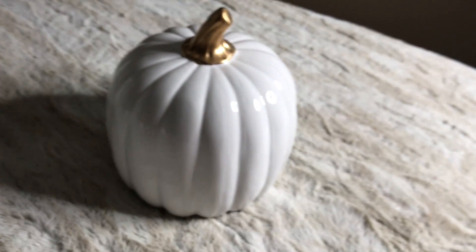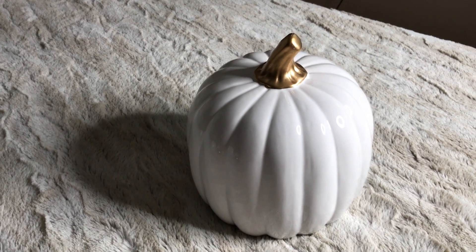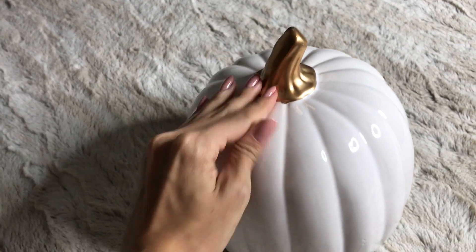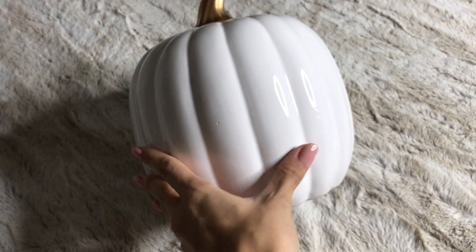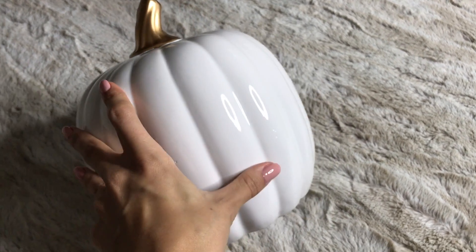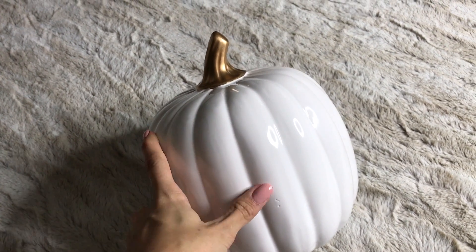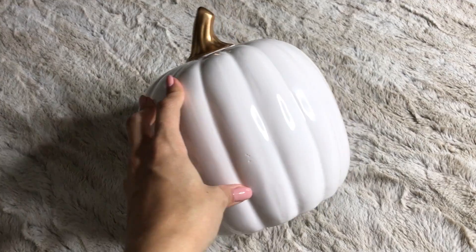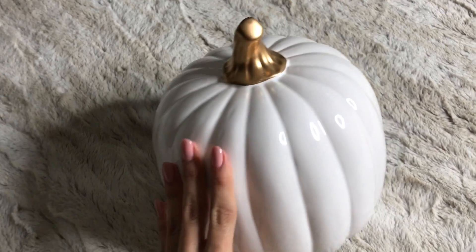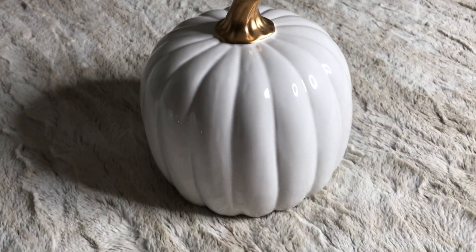Last but not least is this beautiful plain white pumpkin. It has the gold stem just like the other one, but this one is a little bit more of a matte finish. This pumpkin is so beautiful — I think it's the biggest one out of all of them that I picked up. I love white; everything in my room is white, so I love that I could find beautiful white pumpkins. The price on this was $9.99. It's pretty large, but it's absolutely gorgeous.